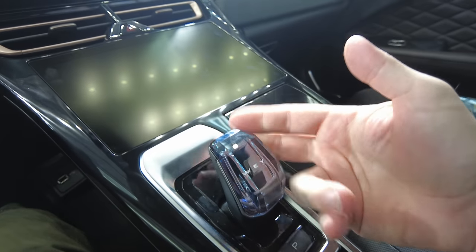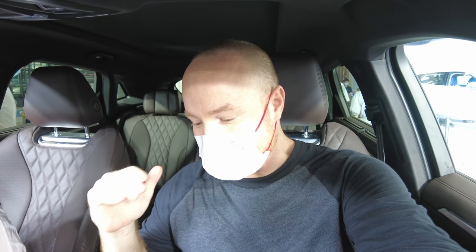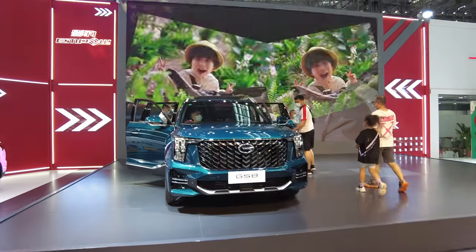I do like this crystal shifter — that's pretty cool. The previous generation of WEY SUVs I liked better; this newer generation is supposed to be more modern but I feel like it's not as unique — it's the same as all the other ones on the market.